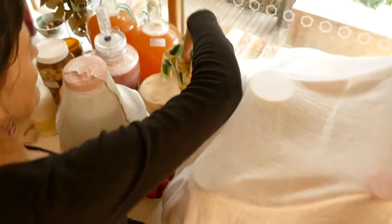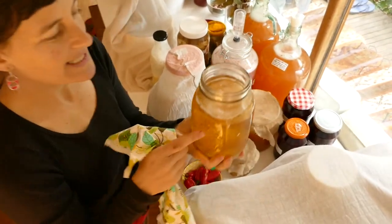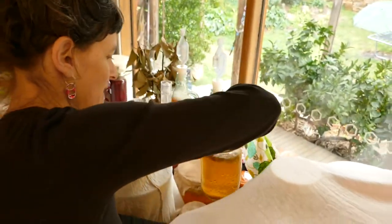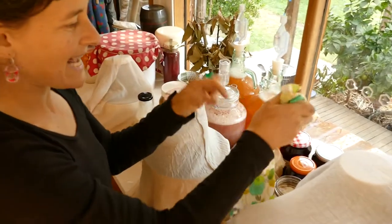Here we've got some various juns, and for those of you who don't know, jun is in the same family as kombucha. It has a mother on the top and she pre-digests and ferments our green tea and honey concoctions.